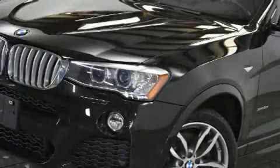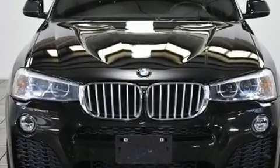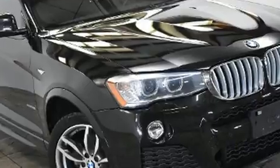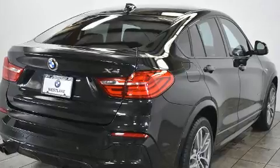Load your family into the 2015 BMW X4 with less than 30,000 miles on the odometer. This four-door sport utility vehicle prioritizes comfort, safety, and convenience. It features all-wheel drive versatility, an automatic transmission, and a three-liter six-cylinder engine.